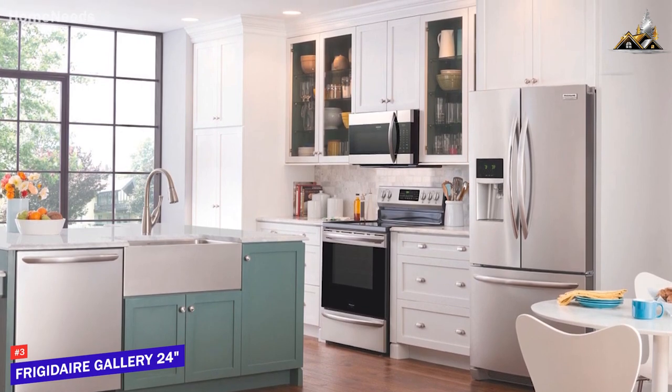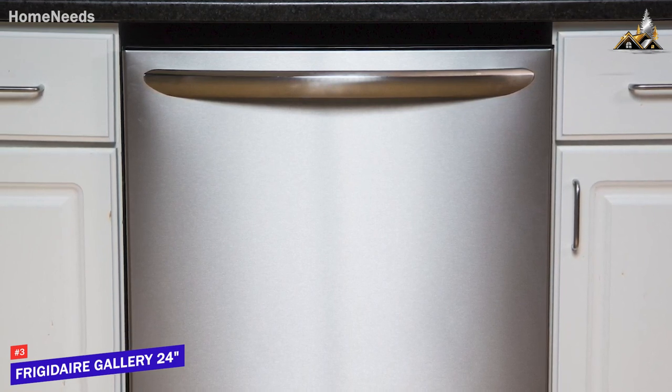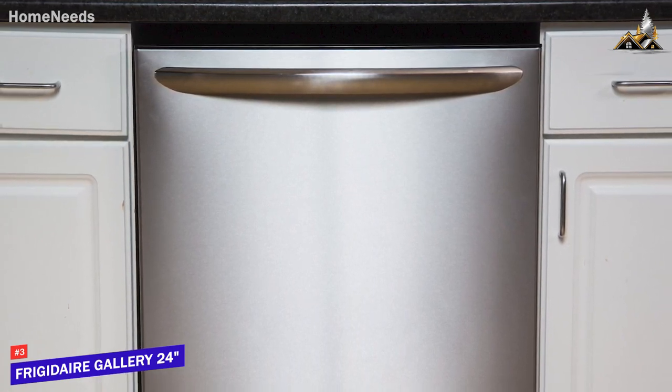Not everyone has hundreds of dollars to spend on a premium dishwasher, and the Frigidaire Gallery 24 Top Control is a surprisingly effective alternative that comes with built-in drying technology and a range of features to deliver an in-depth thorough clean for a good price.